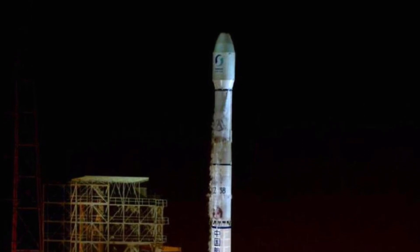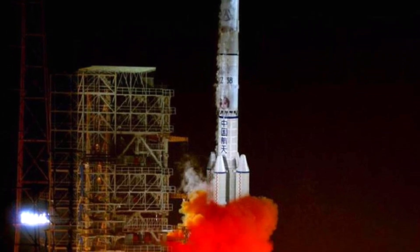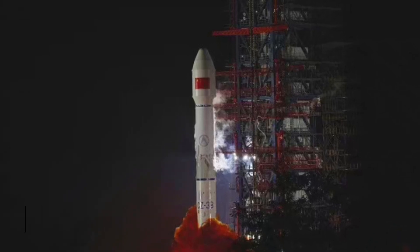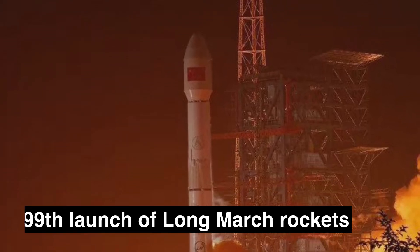Sending orbital rockets like clockwork, this was China's 47th orbital launch of the year, which lit up the night sky with its trademark orange and blue plumes. This also marks the 399th launch of the Long March series of launch vehicles.